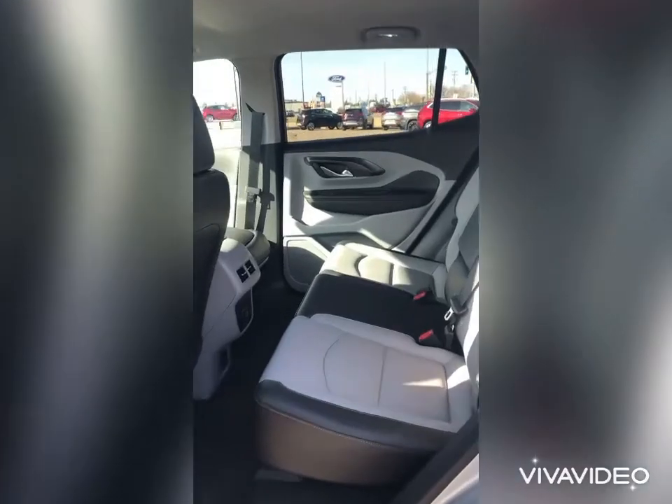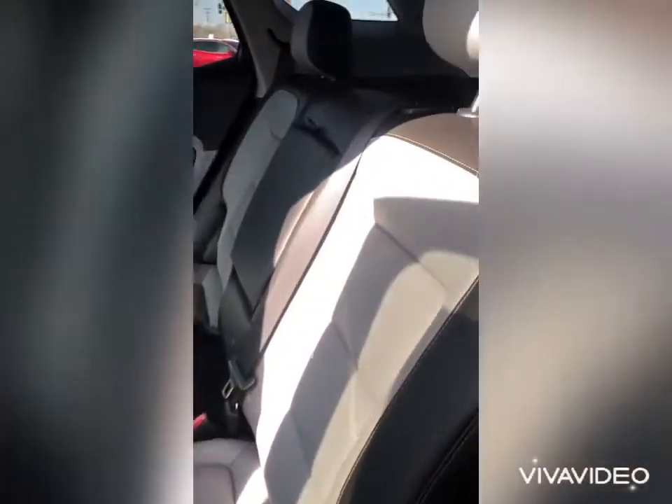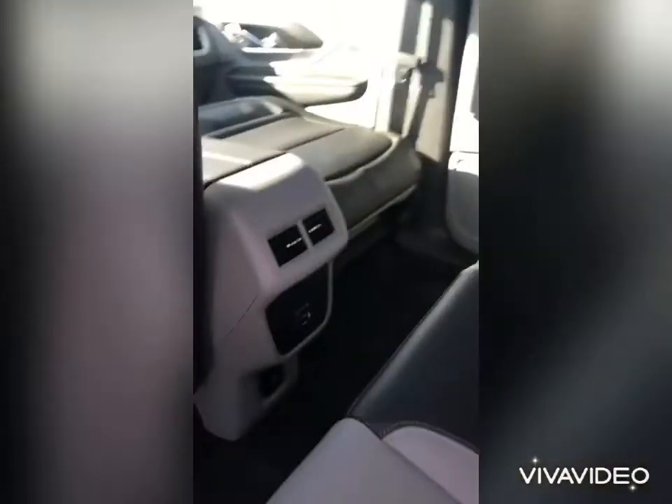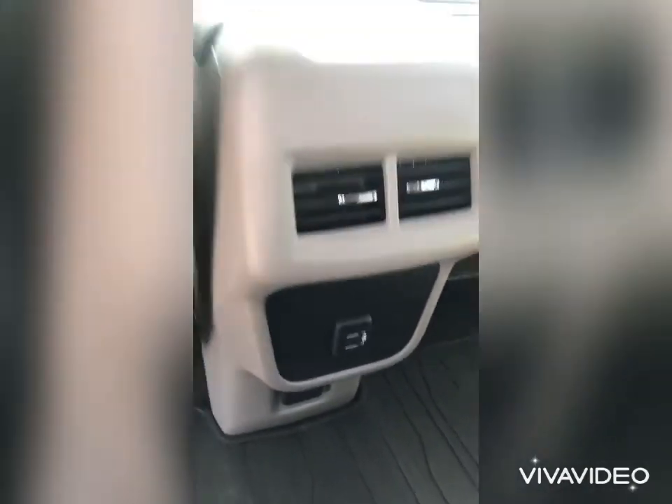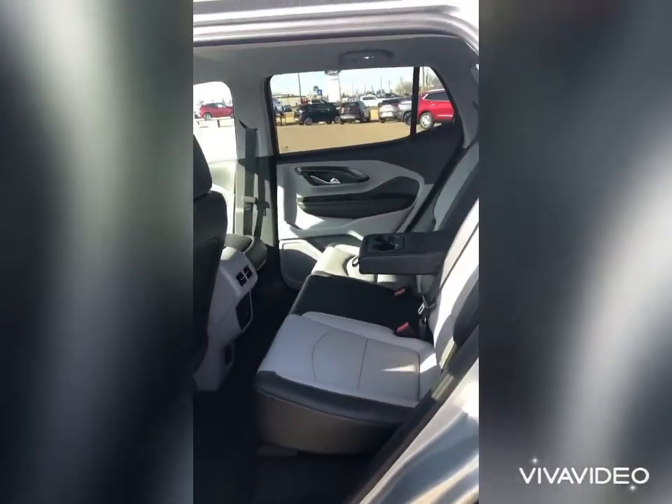Lots of room in the back seat for rear passengers. This is that beautiful two-tone leather in this particular unit. You've also got nice space in the middle console with cup holders, two charging ports in the back for rear passengers on long road trips, plus vents to keep them nice and warm and cozy. Lots of room in the back seat.